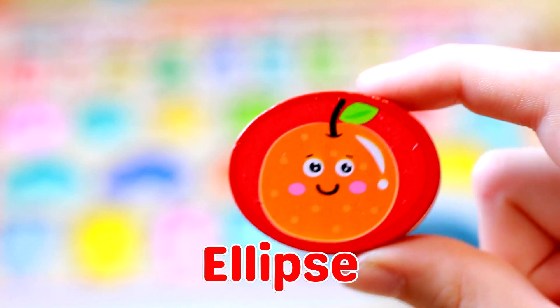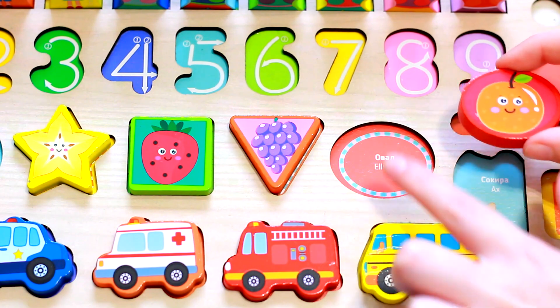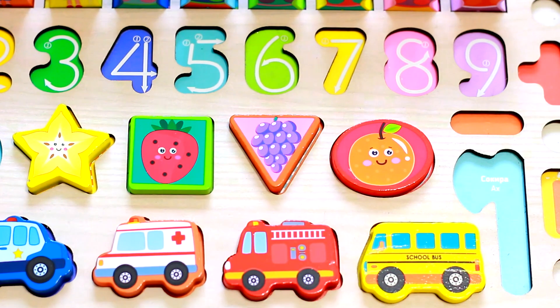Next up is an ellipse shape — can you find it? Fantastic! It's a red oval with an orange fruit. Great job on our shape quest!